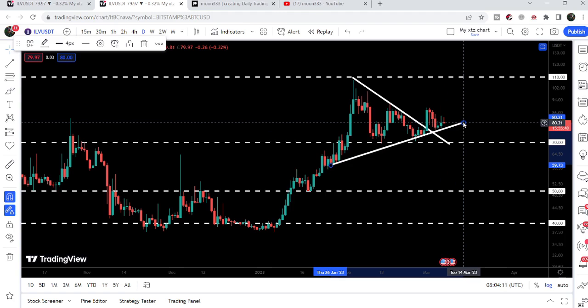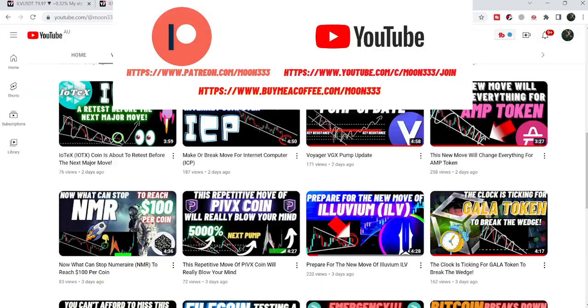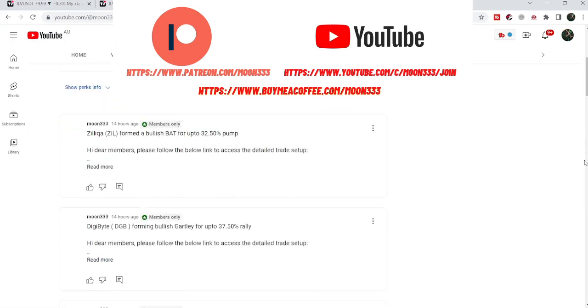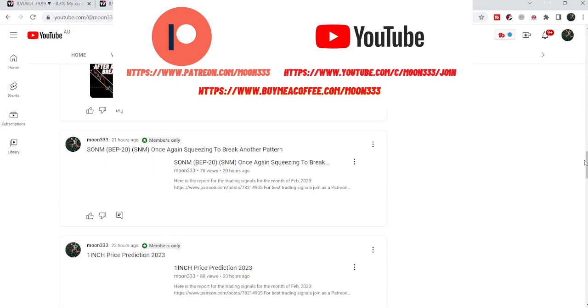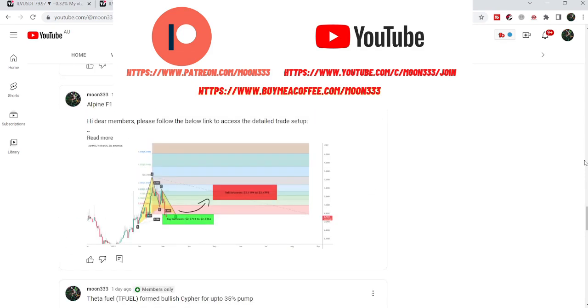Before starting this analysis, if you are not subscribed to my channel then do subscribe. For more trading signals, you can also join me and support me as a YouTube member or as a Patreon member, because here I'm sharing different trading signals on a daily basis. You can find the link to join me in the video's description.